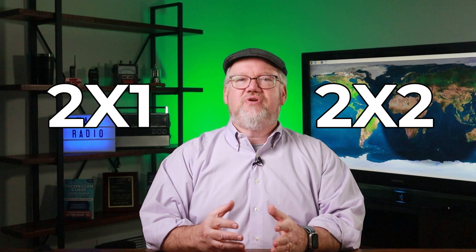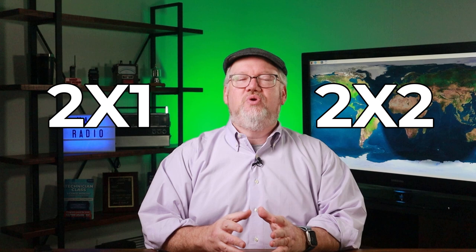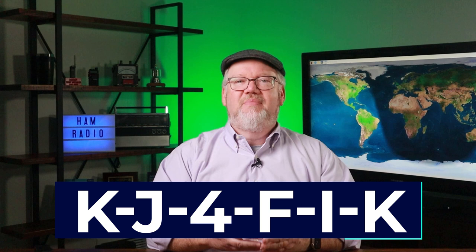Don't worry if it's confusing — there are websites that help sort through getting these prized calls. Back to my call sign: I'm an Amateur Extra, but I never made the jump to a one-by-two call. There's nothing requiring a different call if you're an Extra. I could still be KJ4FIK if I wanted, but I feel like I've built an identity around N4BFR over the last 10 years, so I haven't upgraded yet.